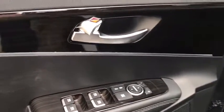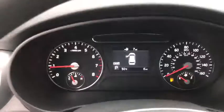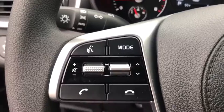Rear window defroster, power windows, overhead console, brake assist, tachometer, remote keyless entry, panic alarm, rear window wiper, front reading lamps, front bucket seats, driver vanity mirror.